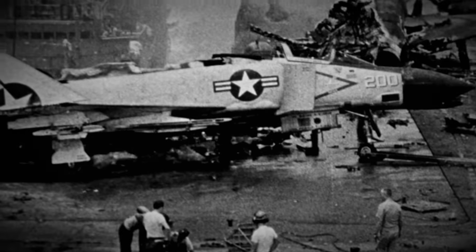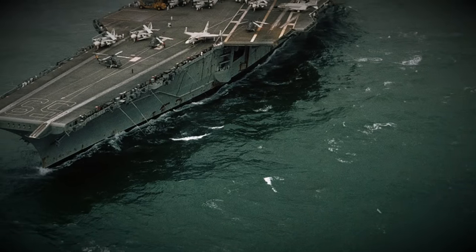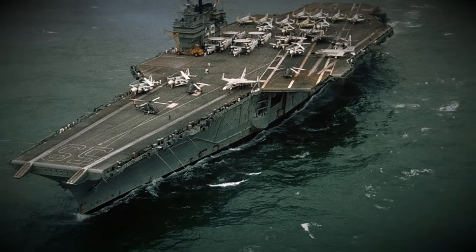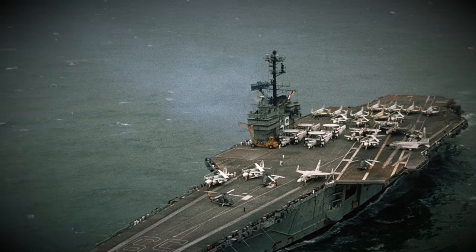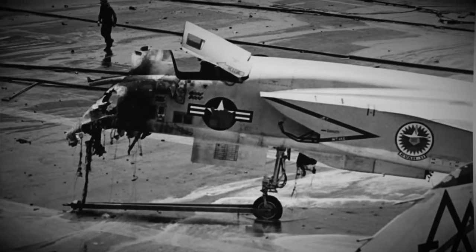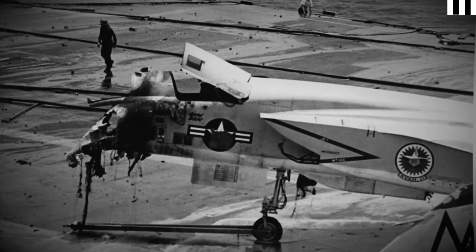Significant parts of the deck were heavily damaged, and vast areas below deck were burnt to a crisp. The ship wasn't fit for service. A few days after, the Forrestal limped back to the Philippines for temporary repairs, after which she returned to the United States for several months of proper repairs. The disaster cost the Navy $72 million in damages, not including the cost of the expensive aircraft. With such a colossal loss of men and material, the cause had to be established.